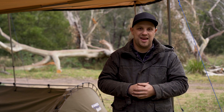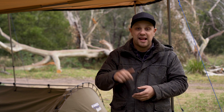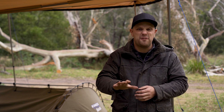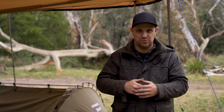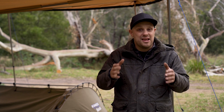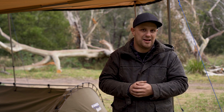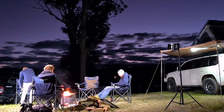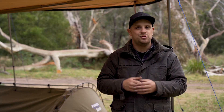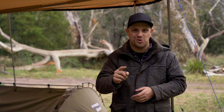I used to dread going camping in the winter, until I changed the way I went cold weather camping. In this video, I'm going to let you in on five amazing cold weather camping hacks that have made an incredible difference. Winter camping is, in truth, an amazing opportunity to get out and explore your backyard — clear starry nights, roaring campfires, and empty campsites. That right there is the dream. Join me as I count down these five cold weather camping hacks from five to one.